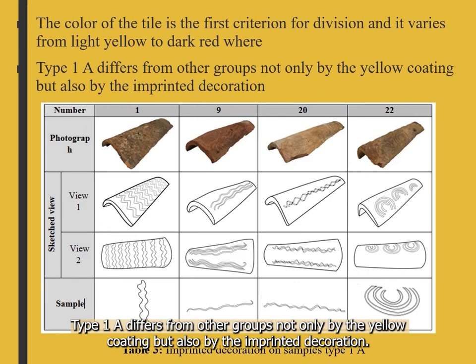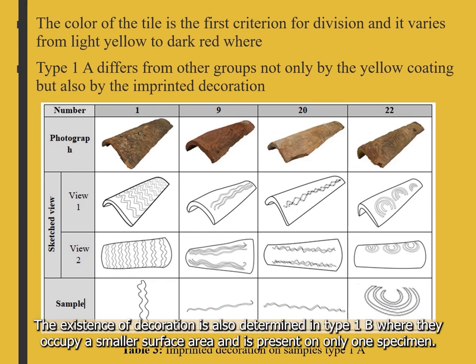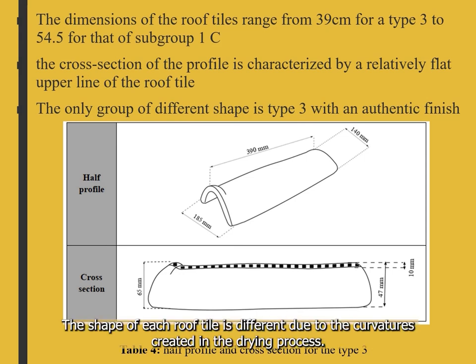Type 1A differs from other groups not only by the coating but also by imprinted decoration, as seen in table 3. In addition to being present in a large number of specimens, it occupies a significant part of the tile surface. Decoration is also found in type 1B, where it occupies a smaller surface area and is present on only one specimen. Dimensions of the roof tiles range from 39 cm for type 3 to 54.5 cm for subgroup 1C. Tiles of similar lengths are grouped together, with all groups having a difference in length of around 1 cm. The shape of each roof tile is different due to curvature created in the drying process.